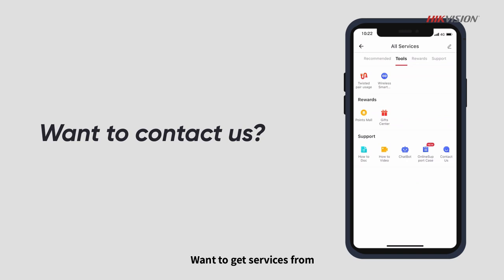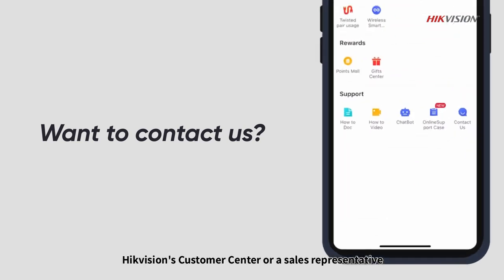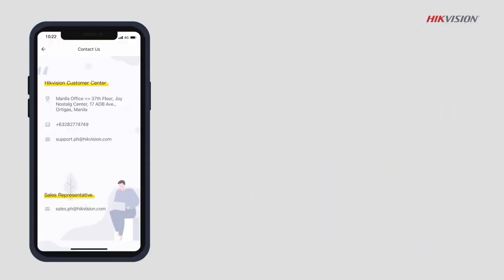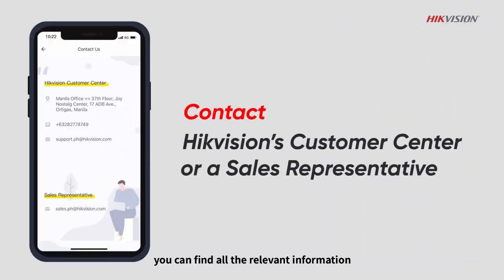Want to get services from Hike Vision's customer center or a sales representative? Go to the Contact Us page. Here you can find all the relevant information. Feel free to contact us.